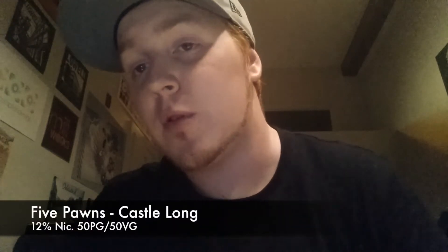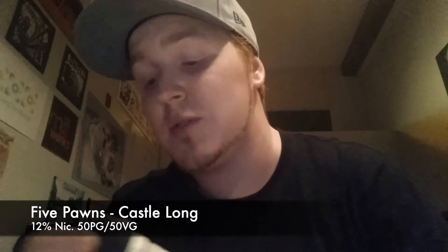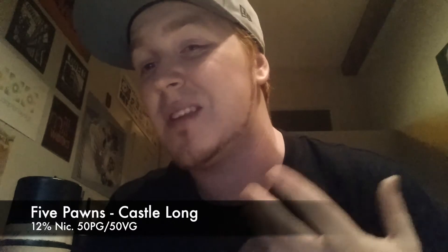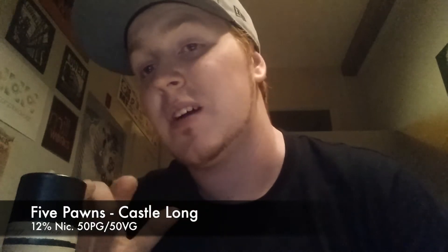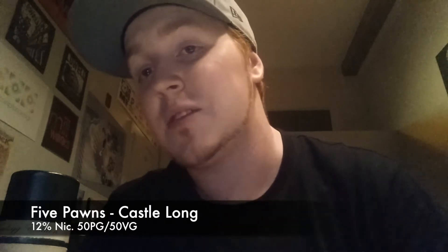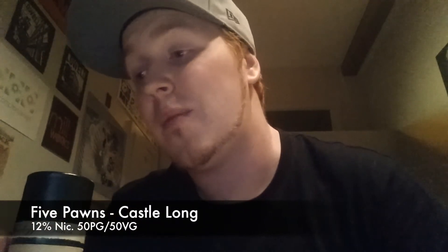Hey guys, another review I wanted to put up so that people interested could hear my opinion on this specific juice. I was at a retail shop in Vermont where they let you sample — Massachusetts they won't — so it was a cool experience. The guy I was talking to was really talking up Five Ponds a lot, and he brought me over and I got to try pretty much every single Five Ponds. The one that really stood out to me personally that day was the Castle Long.